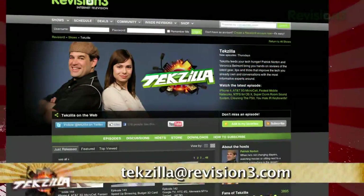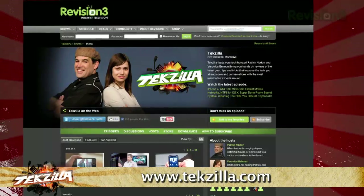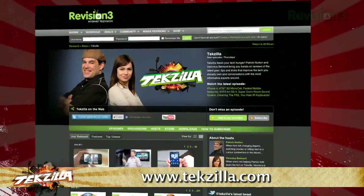Now if you have a tip or trick to share with the Techzilla audience, email us at techzilla@revision3.com. And don't forget techzilla.com — it's the place to find more tips, tricks, product reviews, and how-tos.